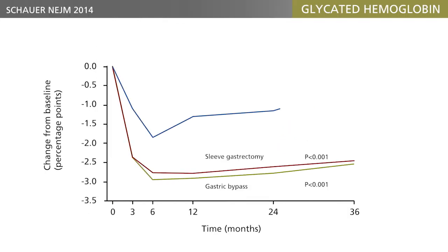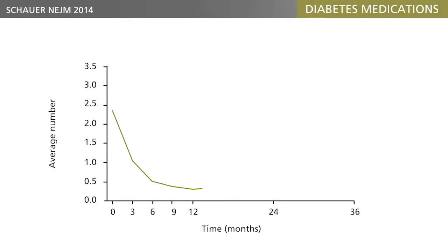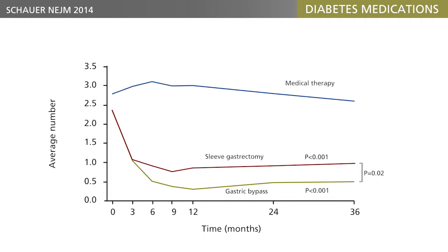In a study from 2014, the results of surgery were compared with those of optimized medical therapy over an observation period of three years. Again, the results of surgery were dramatically superior, with near normalization of glycated hemoglobin levels and virtually no need for anti-diabetic medication. These remarkable results naturally give rise to questions regarding the mechanisms involved.